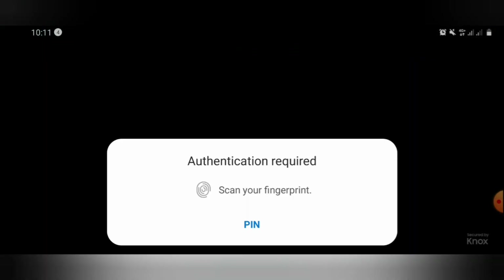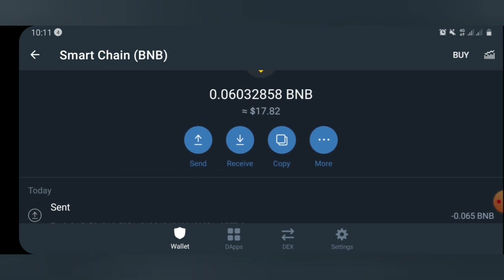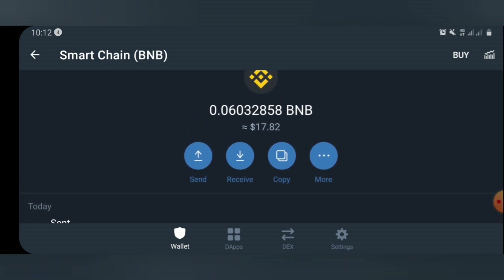Let me start by showing you guys the amount of BNB I've been able to make just for today with this method. Just take a look at my smart chain — you can see I've gotten $17 worth of BNB just for today with this method I'm going to show you guys.